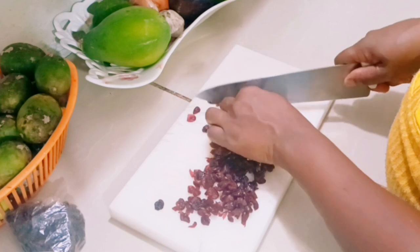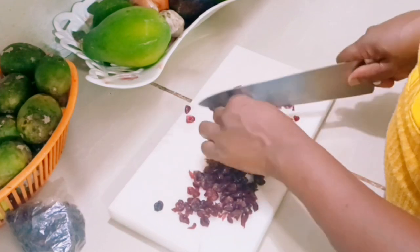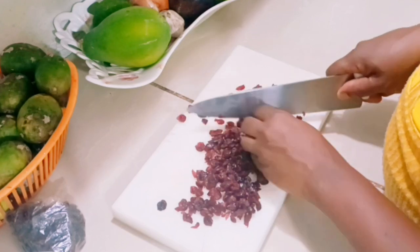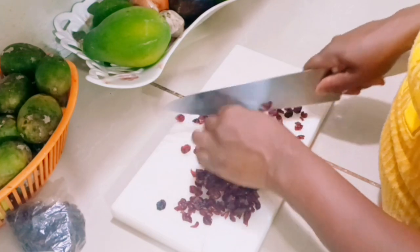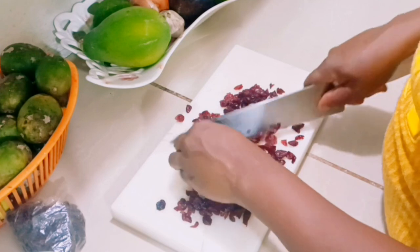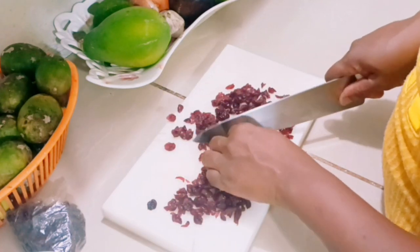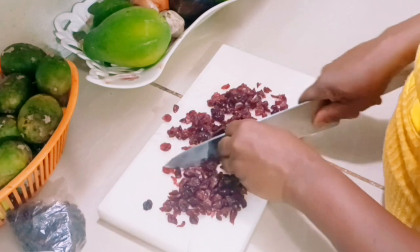There are lots of benefits in eating cranberry or incorporating it into your diet. Cranberry can also prevent tooth decay and strengthen your bones. So I would recommend that you use more cranberry in your diet.